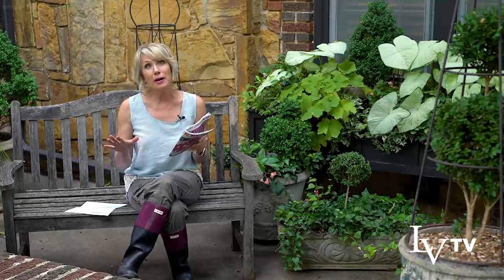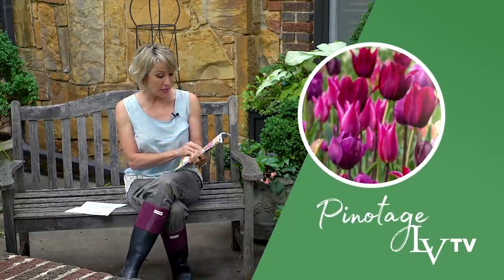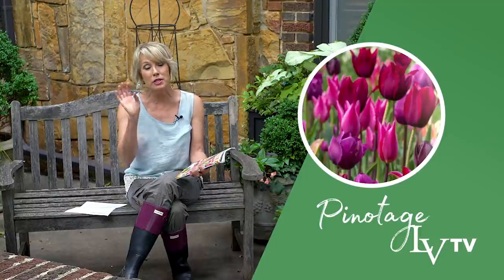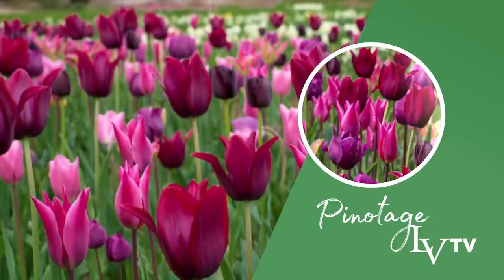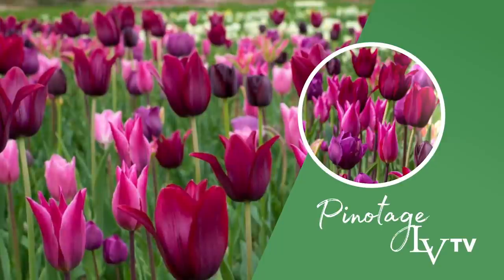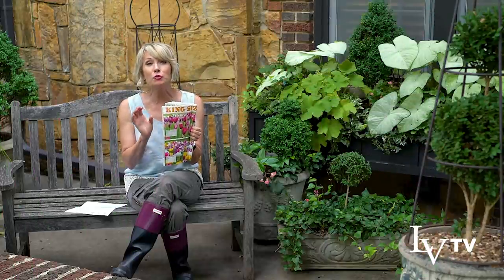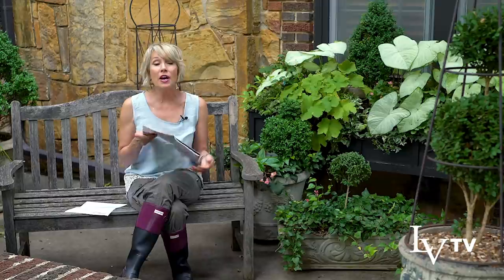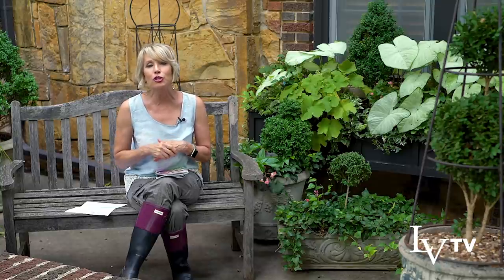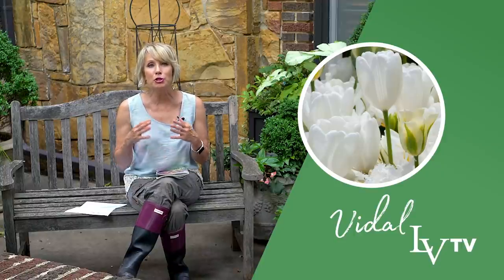My baseline tulip blend was Pinotage — P-I-N-O-T-A-G-E. All the details will be on the screenshot, but it's a beautiful blend of what I would think of as purples and a pinky purple, some variegated lily-shaped tulips in both those shades and white, and then a good representation of white itself. The other blend is one of my absolute new favorites — one I have to have every year — and that's Vidal. It's a blend of different shapes, forms, and bloom times, all in white.